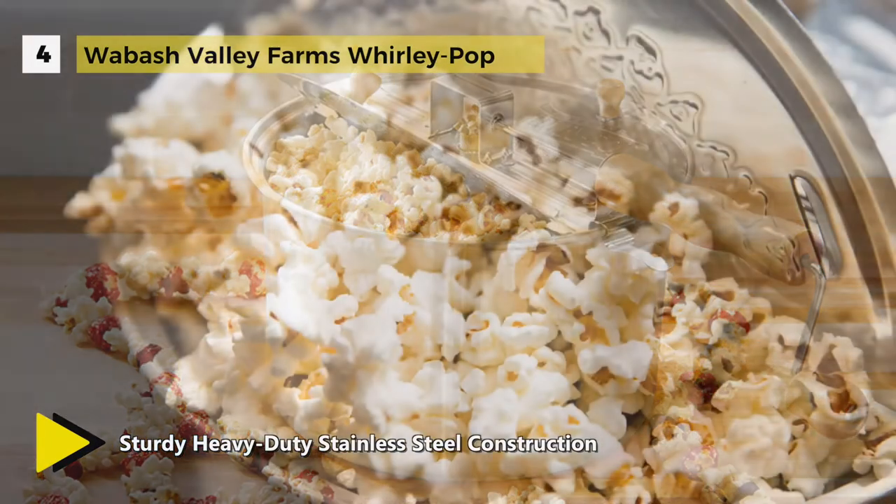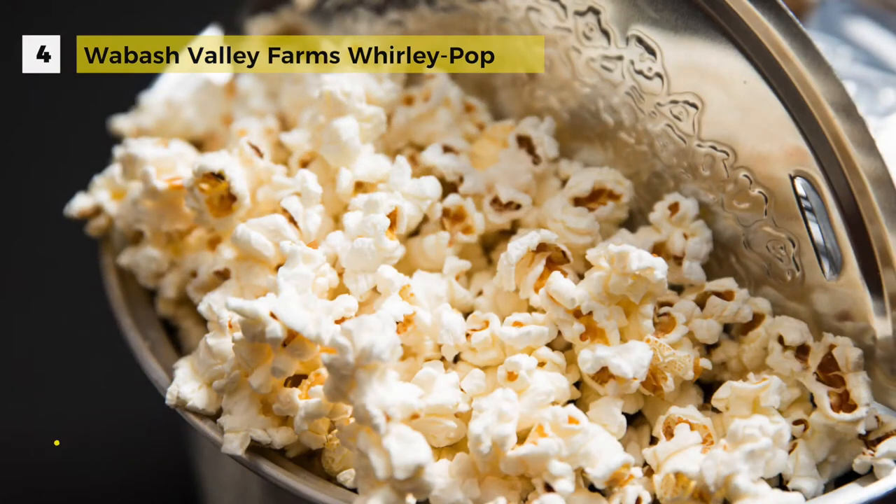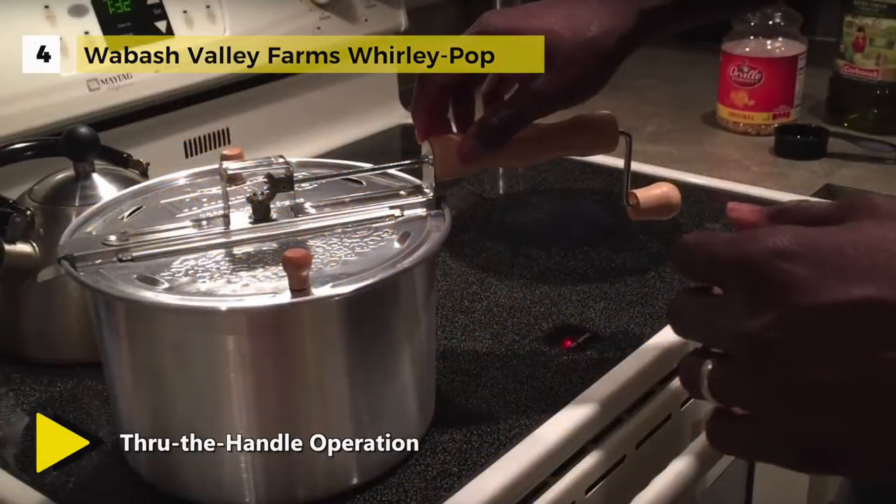Aluminum, which is an excellent heat conductor, allowing for a quick cook time. Features 4 strategically placed steam vents that allow steam to escape while popping. Popcorn is always tender and crisp.